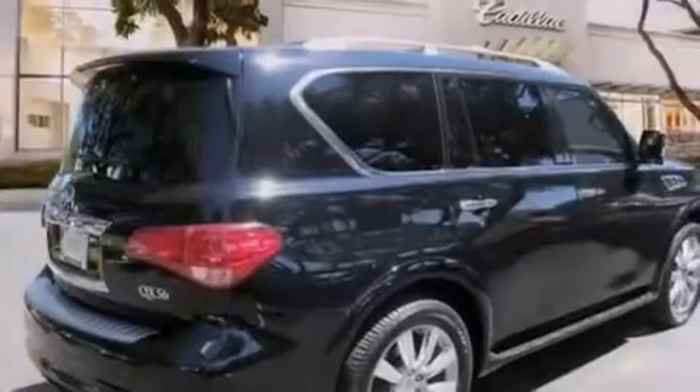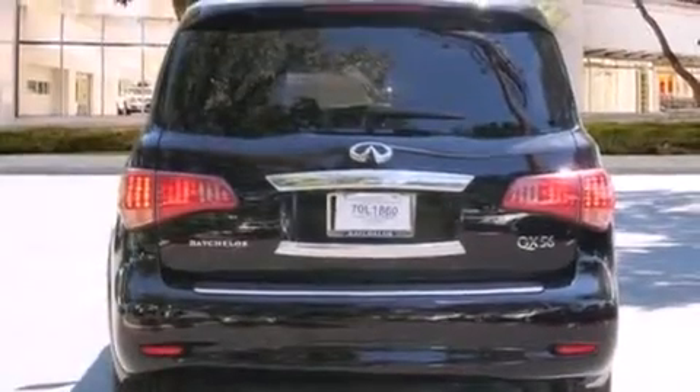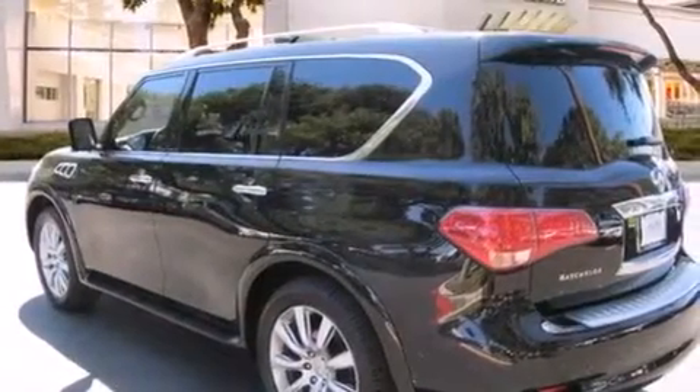Its top features include a navigation system, keyless ignition, a heated steering wheel, hill start assist, aluminum wheels, roof rails, and xenon headlights.